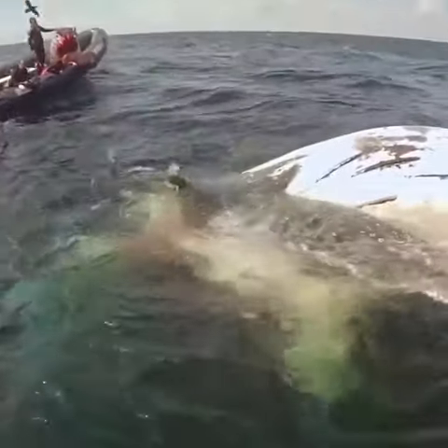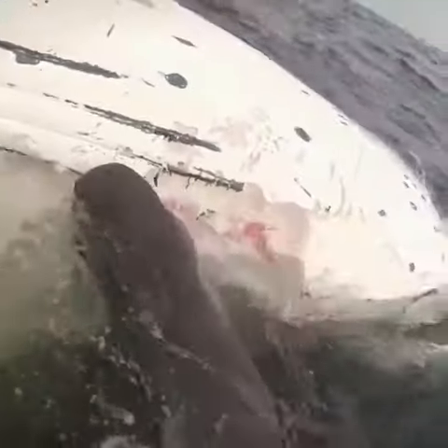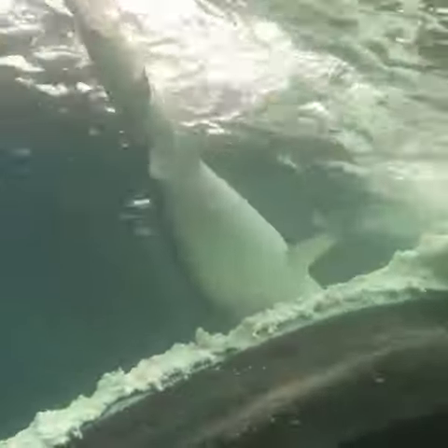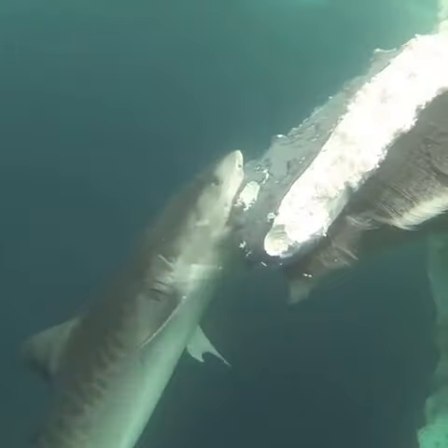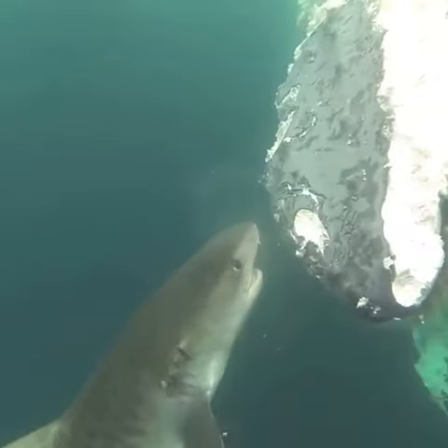When they arrive at the huge floating whale, there are already four other scuba boats there. However, no one has been in the water yet because there are around 40 sharks taking advantage of an easy meal. They include two great whites, over 20 tiger sharks, more than 15 bull sharks, several dusky sharks, and some oceanic blacktip sharks.